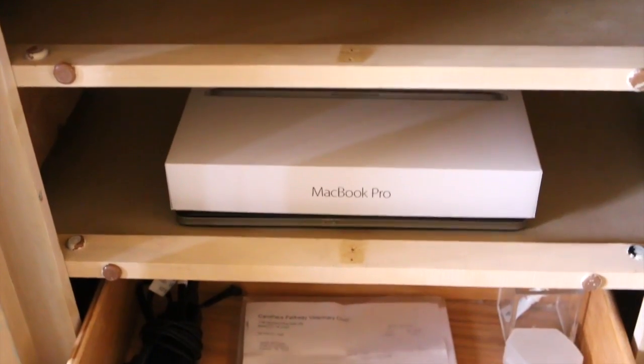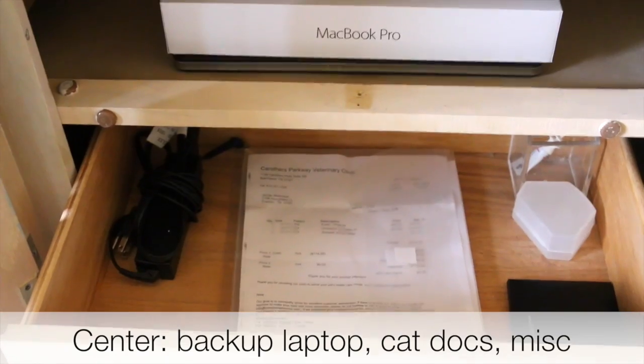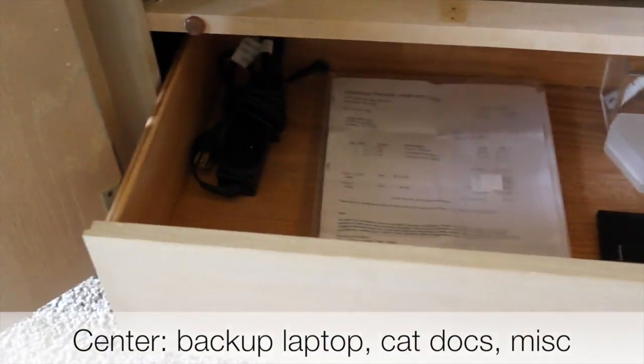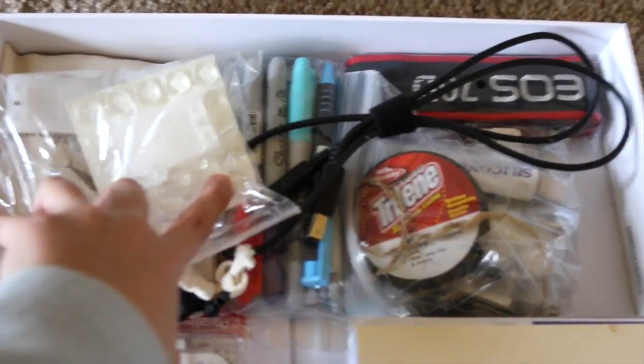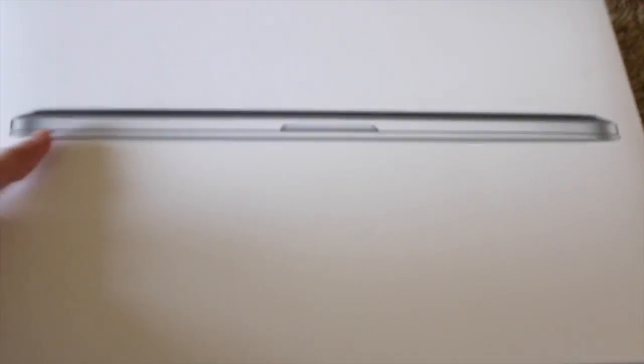Nothing in the second or third drawer sections. In this center area I don't need to keep DVDs because I digitize everything, but I keep my backup laptop, backup cord, all my cat documents, and a few odds and ends. In this MacBook box I keep all my miscellaneous items — command strip supplies, rubber nubs, markers, and cords I might need one day. This is basically my version of the junk drawer, and I barely ever need to pull it out.